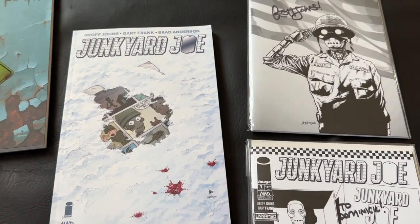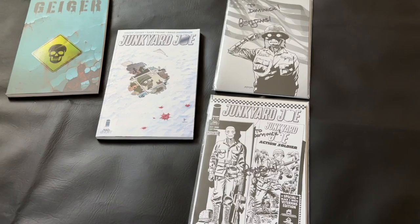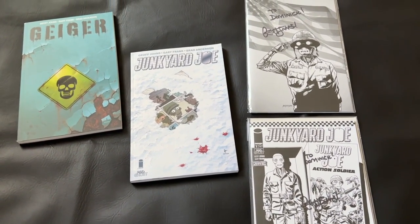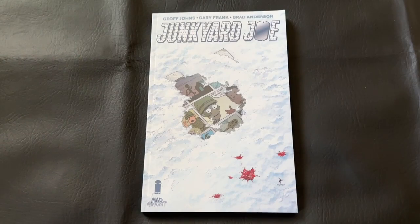I know I have to wait even longer because of the collected edition thing, but I am eagerly anticipating what the future holds. At any rate, let's go ahead and transition back to our Junkyard Joe paperback and dive right into the series proper. I can't wait to talk about it.